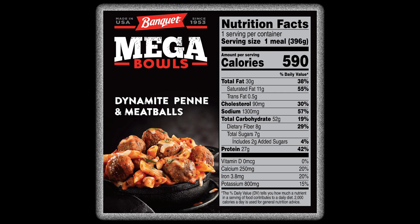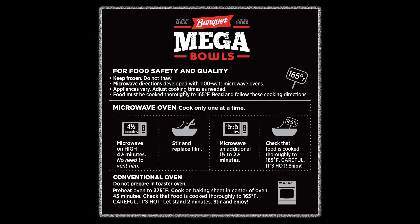Normally I'd say 1,300 milligrams of sodium is a lot, but compared to the meals we've had lately — with some meals coming close and others exceeding 2,000 milligrams — that's pretty sad. You can heat these Mega Bowls up in the microwave or the oven.